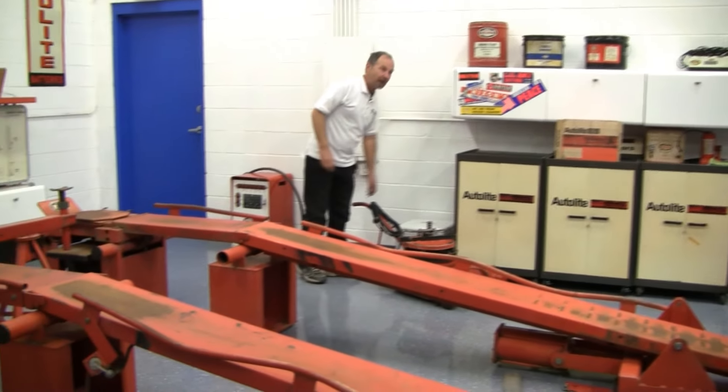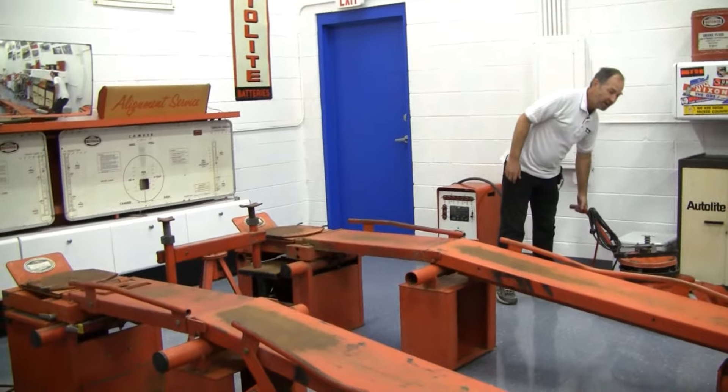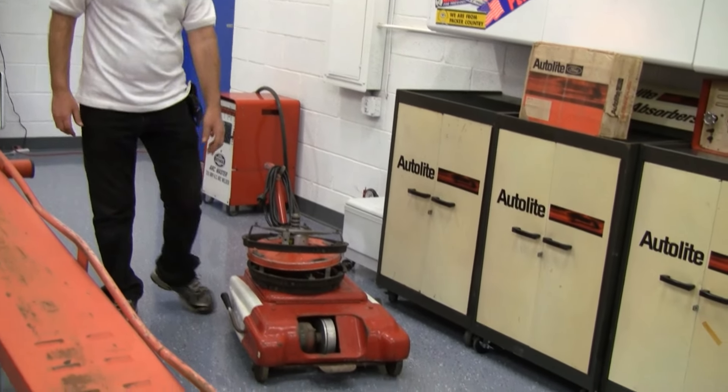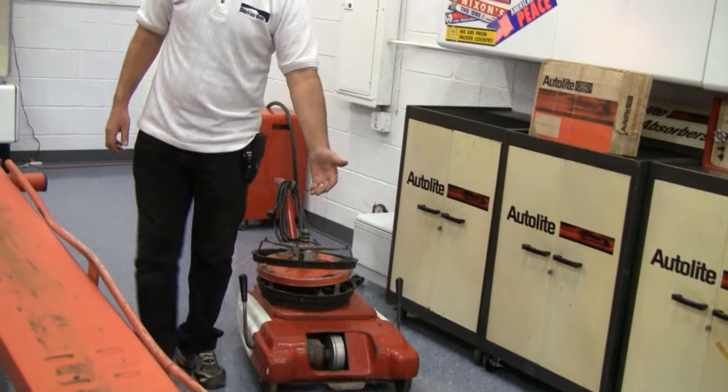Back then they balanced tires differently — they'd actually leave the tires on the car, jack it up, run the machine up to it, and press the controller to start spinning the wheel.